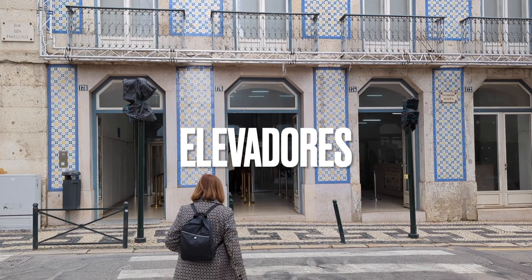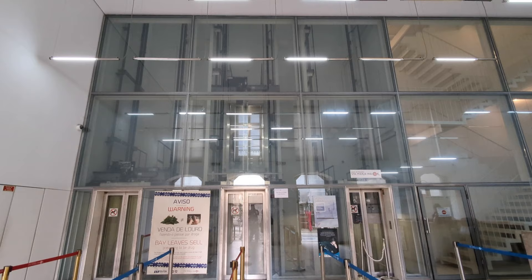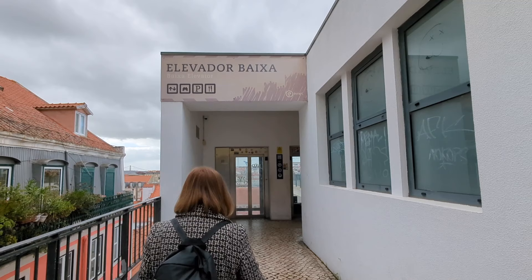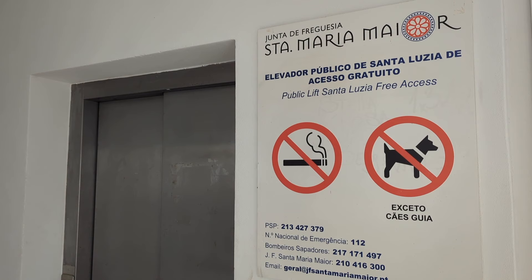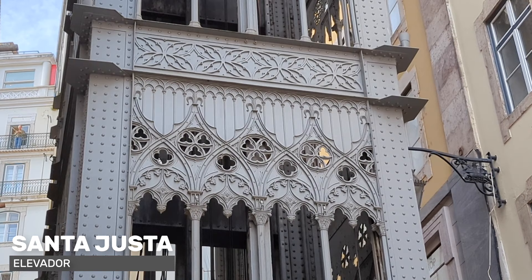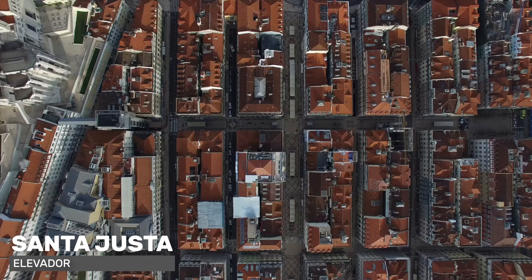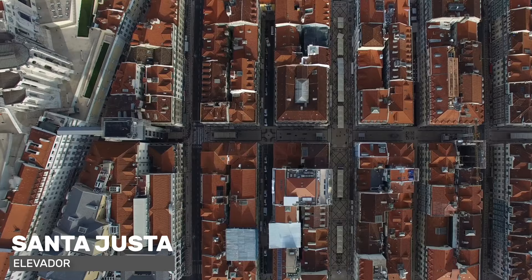Lisbon's elevadores are lifts that go up vertically, allowing you to overcome a large difference in height. There are several in the city and almost all of them are free of charge. One lift system allows you to go up to near the castle, another to the Miradouro de Santa Luzia in the Alfama district. The only paid lift is the most famous of them all, the Elevador de Santa Justa, which allows you to leave Baixa and comfortably reach Chiado without shedding a drop of sweat. The magnificent lift has a majestic wrought iron structure and its silhouette marks an unmistakable presence in the center of Lisbon.